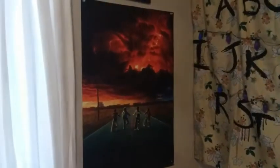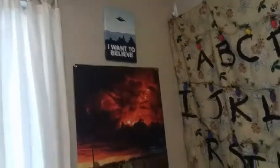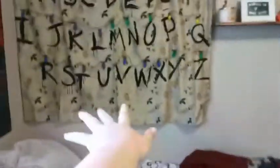I have Stranger Things poster right there. X-Files. That's my Stranger Things wall.